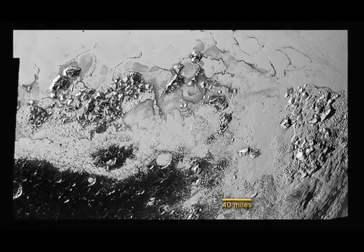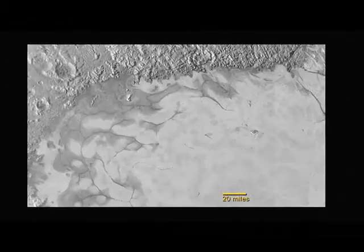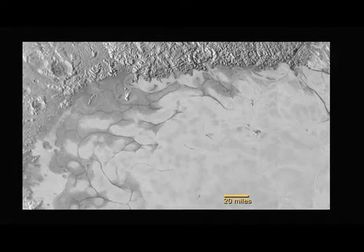The New Horizons mission also found evidence of exotic ices flowing across Pluto's surface, revealing signs of recent geological activity.